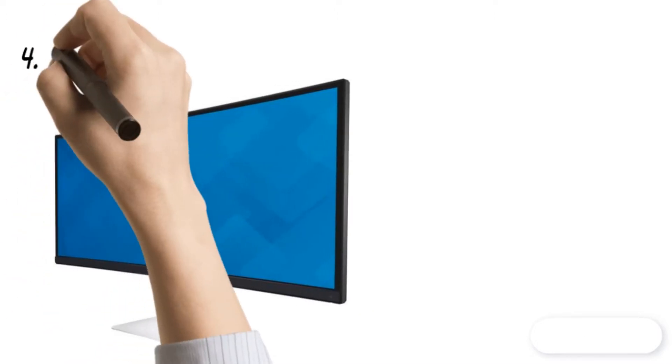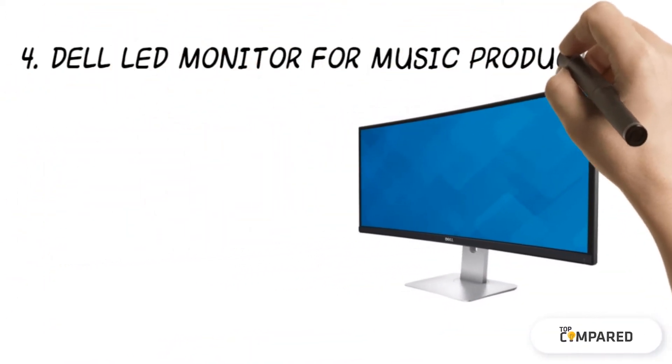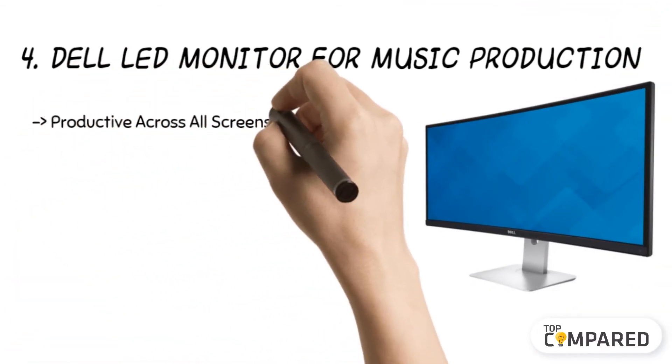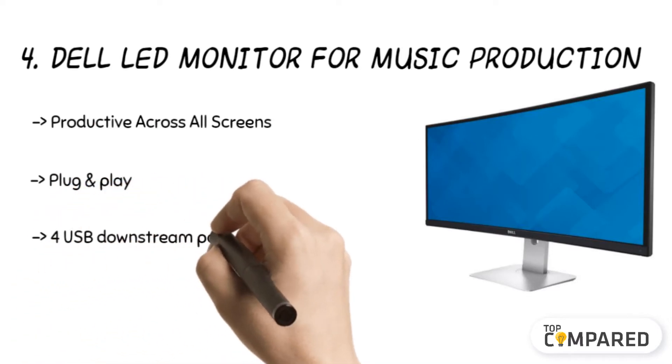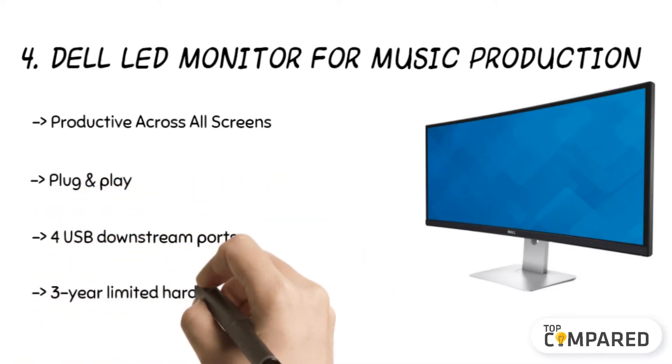The fourth product is the Dell LED monitor for music production. The product has the world's first 34 inch 21:9 curved monitor with a panoramic view and cinematic WQHD resolution.